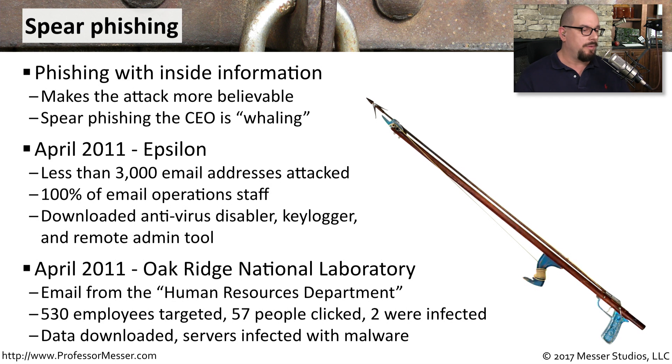If you really want to customize your phishing attack and make it seem legitimate, you might want to make the emails appear as though they come from the Human Resources Department. That's what happened in April of 2011 at the Oak Ridge National Laboratory. There were only 530 employees targeted, but 57 people clicked, and ultimately two devices were infected. Those two devices ended up having data downloaded from them and infected the servers with malware — all from those two people clicking this very focused spear phishing attack.